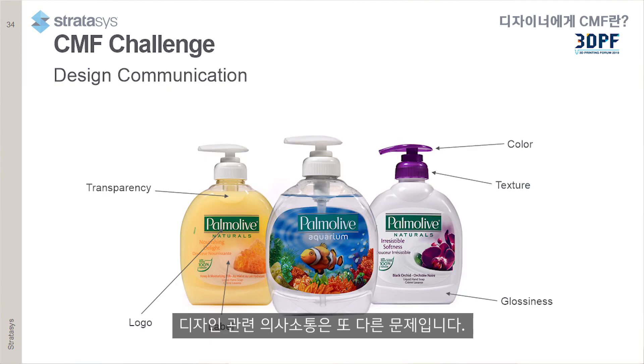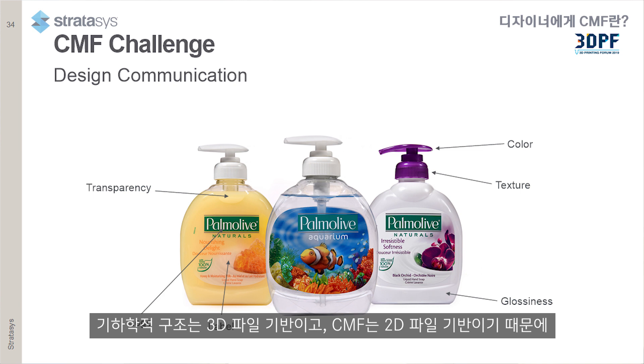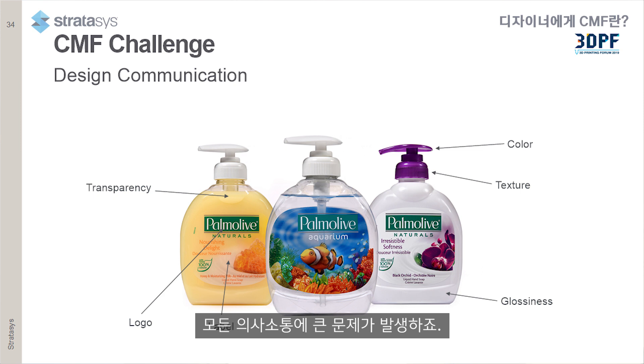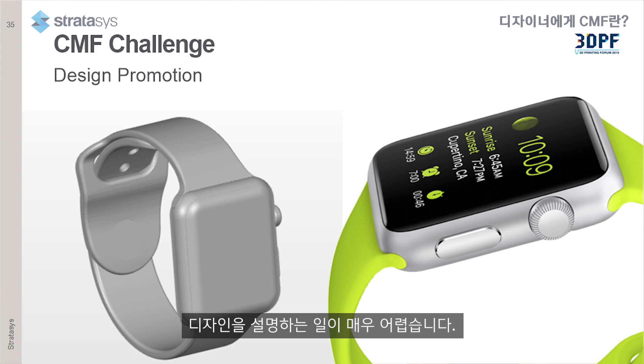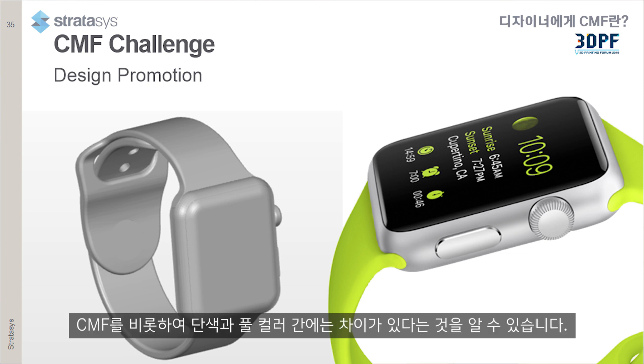Design communication is another challenge because the geometry is on the 3D file and the CMF is on a 2D file — all the communication is a big challenge. And promoting the design internally within the company to stakeholders, the marketing people, the managers, and so on is very difficult if you have only single-color models. You can see the difference between the single color and the full color including the CMF.